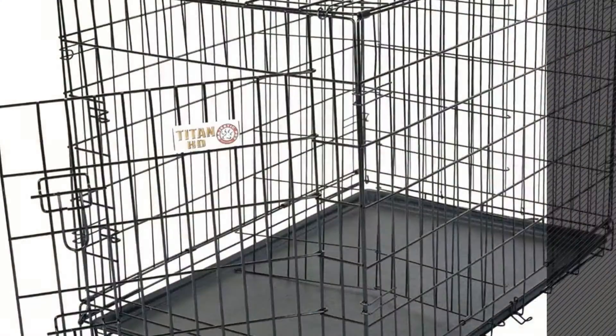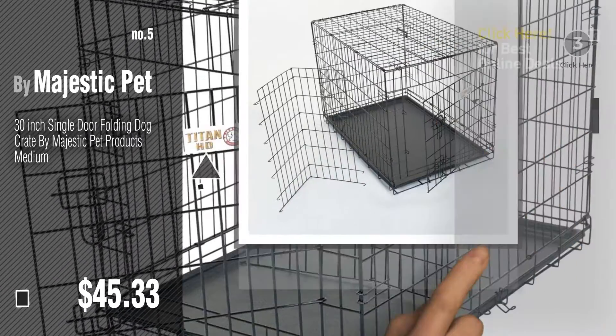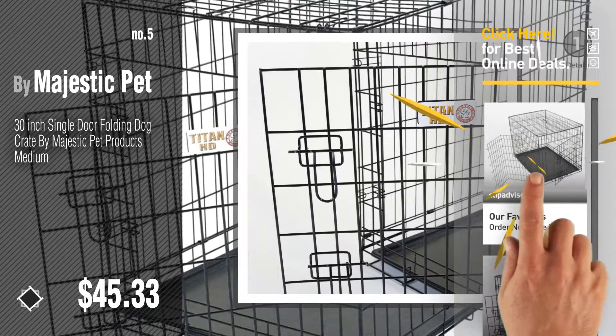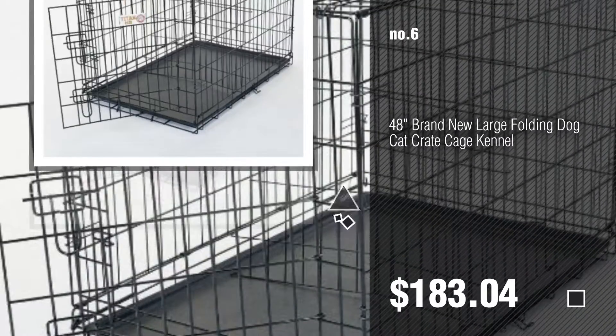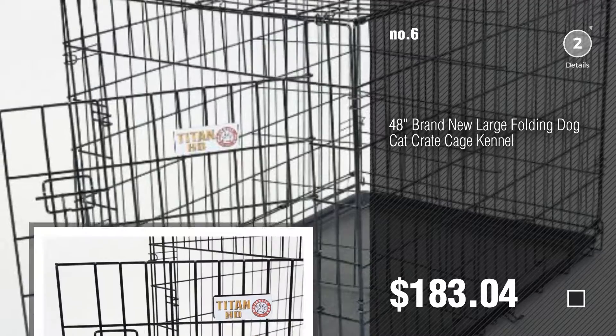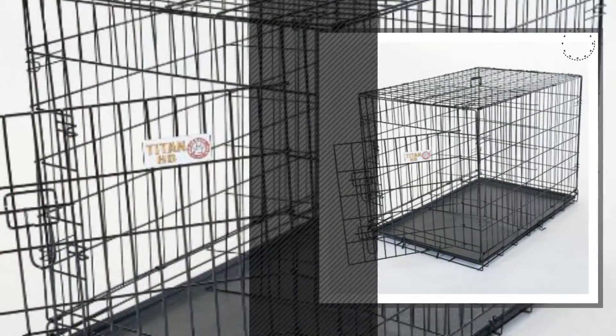Number five, also by Majestic Pet. Find these dog crates by Majestic Pet at up to 70% off by clicking the info circle. Number six. Number seven by Majestic Pet.